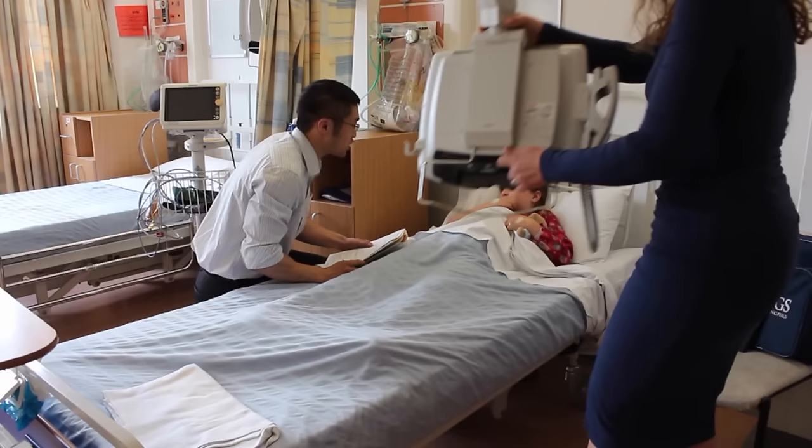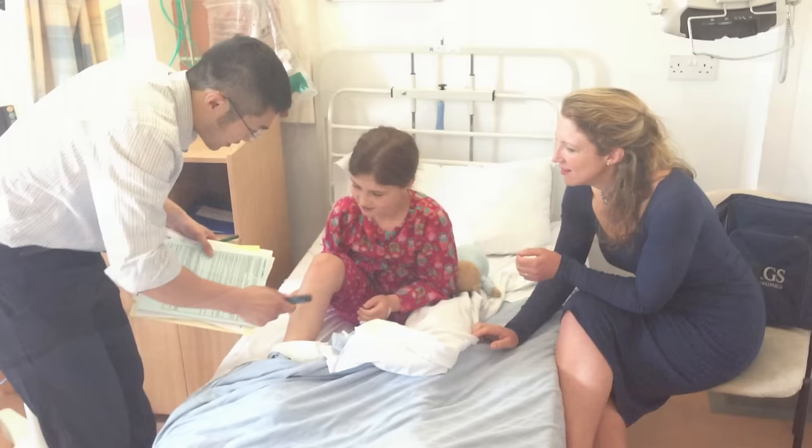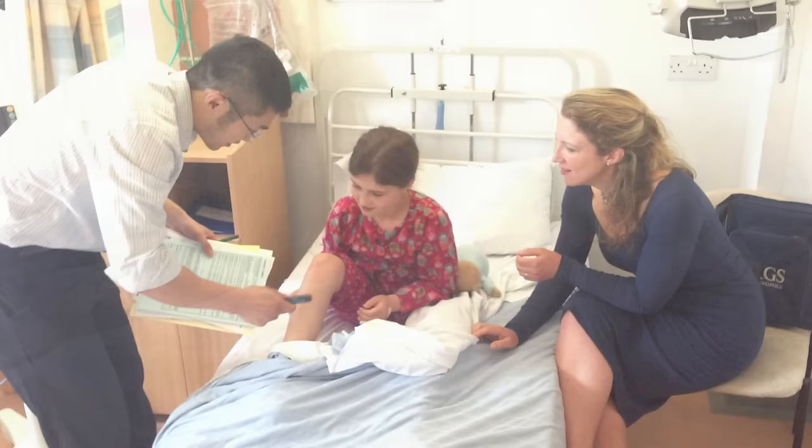Some doctors will also come to see you. One will be a surgeon who will ask you lots of questions and answer any questions you have. They may also need to do a little drawing on you — maybe you can do this yourself.